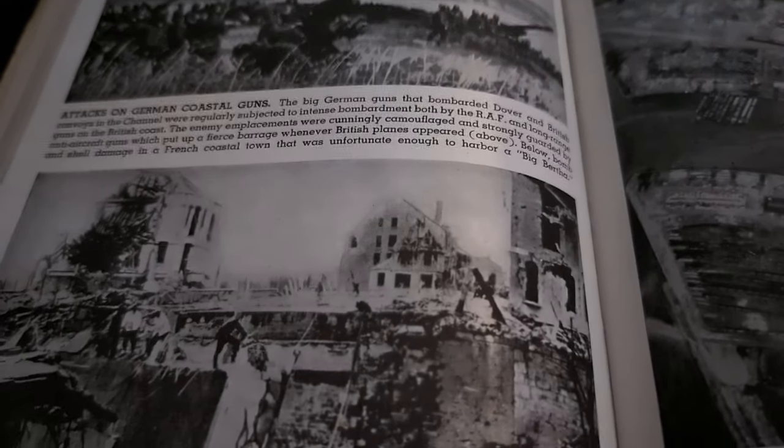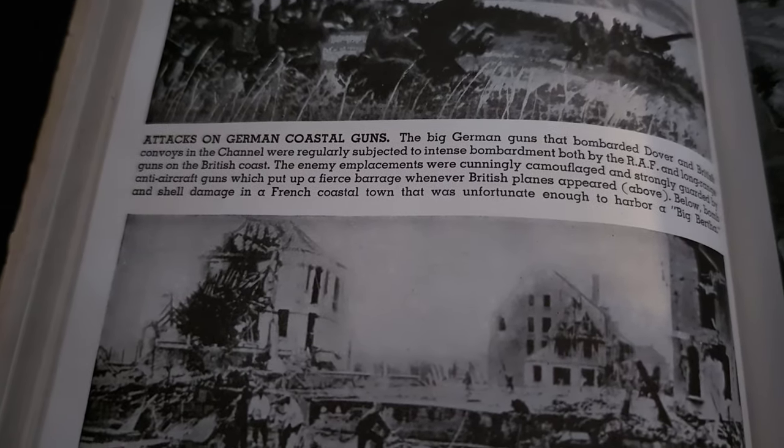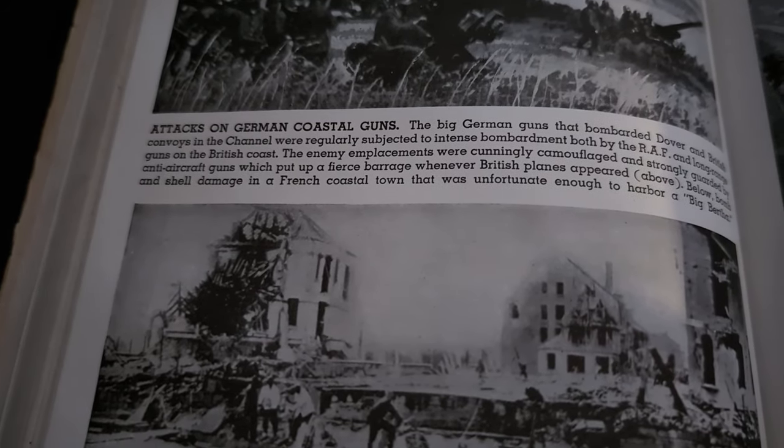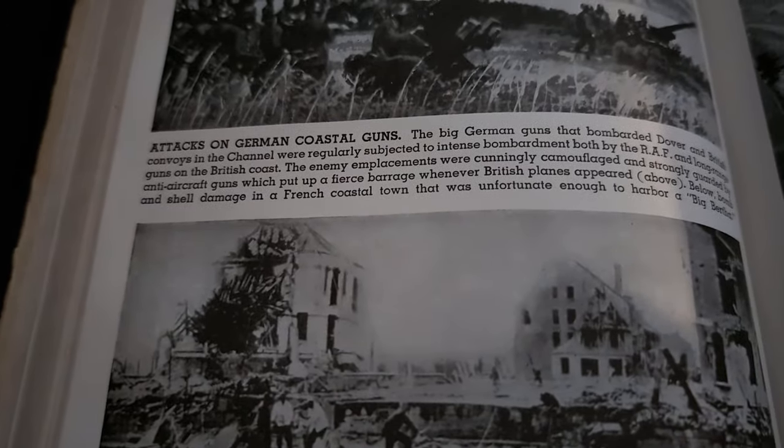The big German guns that bombarded Dover and British convoys in the Channel were regularly subjected to an intense bombardment by both the RAF and long-range guns on the British coast. The enemy emplacements were cunningly camouflaged and strongly guarded by anti-aircraft guns, which put up a fierce barrage whenever British planes appeared above. Below: bomb and shell damage in a French coastal town that was unfortunate enough to harbor a big Bertha.